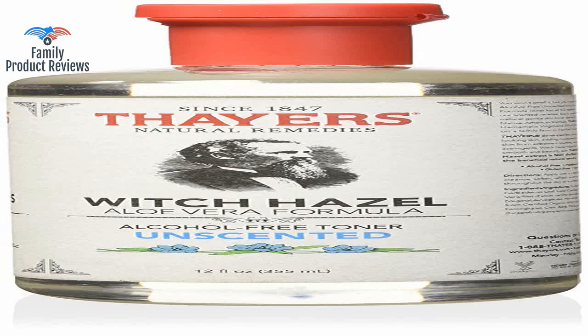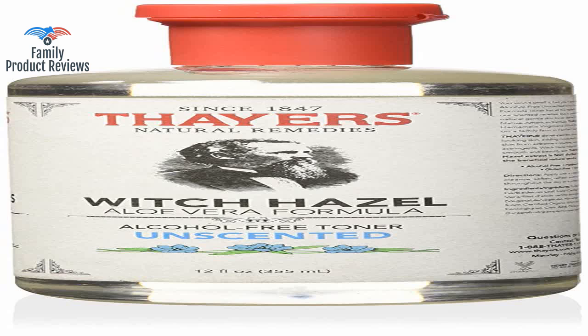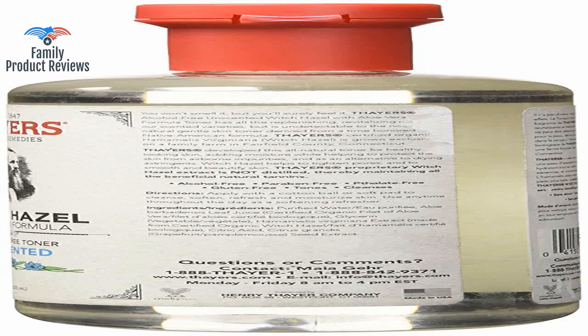Love this product. Easiest way to find alcohol-free witch hazel — would buy again and definitely recommend to friends in the future. It doesn't leave your skin super dry like other astringents; it's actually soothing and feels nice on the skin when applying.